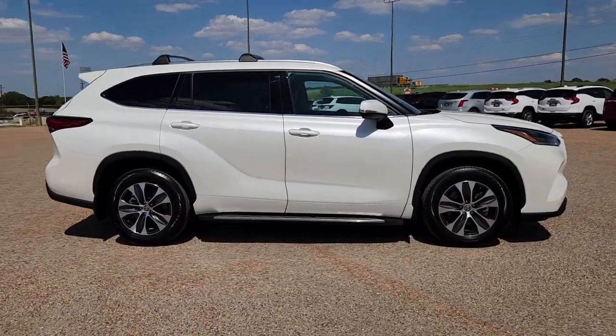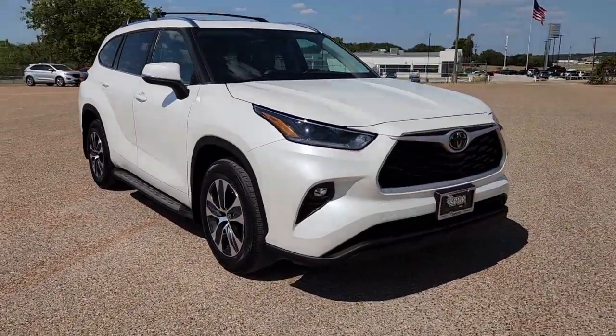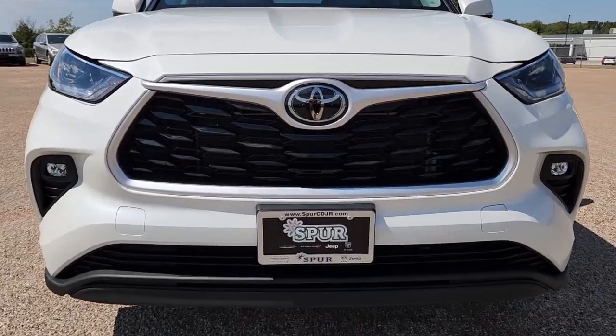Hop into the 2021 Toyota Highlander. With less than 35,000 miles on it, give your family this spacious, efficient Highlander and start building your road trip memories.